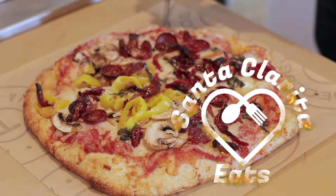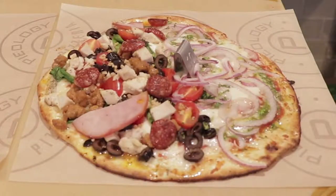So where do you go if everybody in the family wants pizza but they want their own crust, their own toppings, they want it the way they want it, but they still want awesome pizza? You head over to Valencia Pieology.